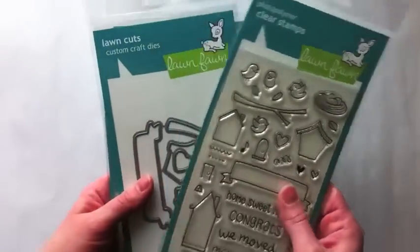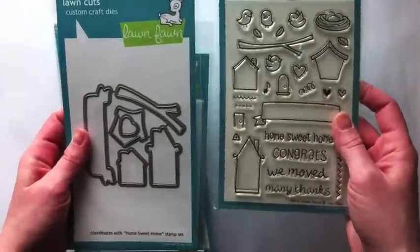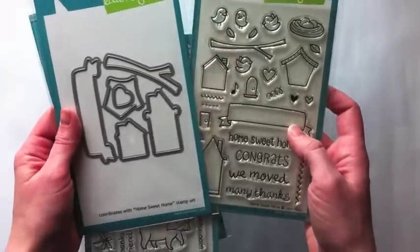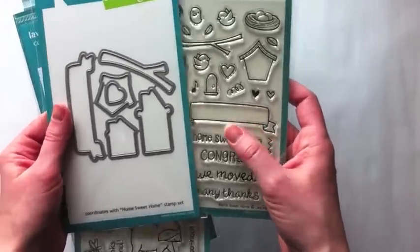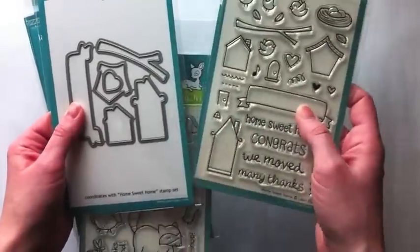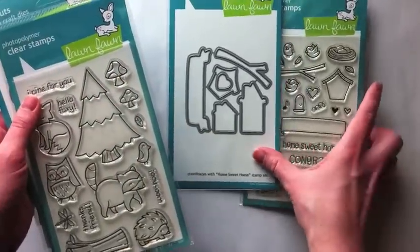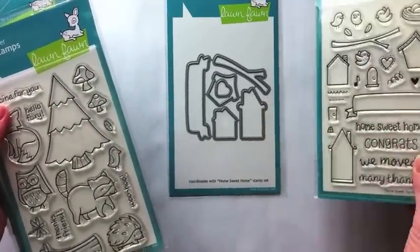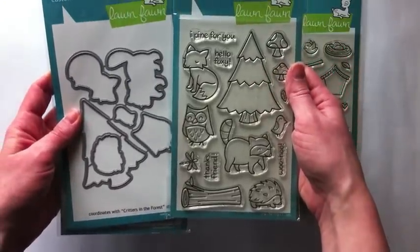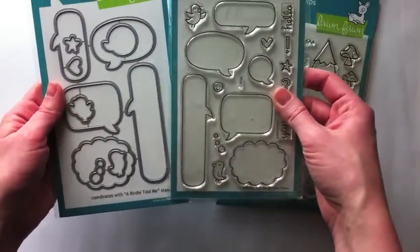Another favorite are the new dies from Lawn Fawn. These coordinate with their stamp sets, which just makes for fast embellishment making. You would run these through your die-cutting machine and then stamp on them, or vice versa — whatever order you would like to use. They coordinate with their stamp set: this one is Home Sweet Home, this one is Critters in the Forest, and this one is A Birdie Told Me.